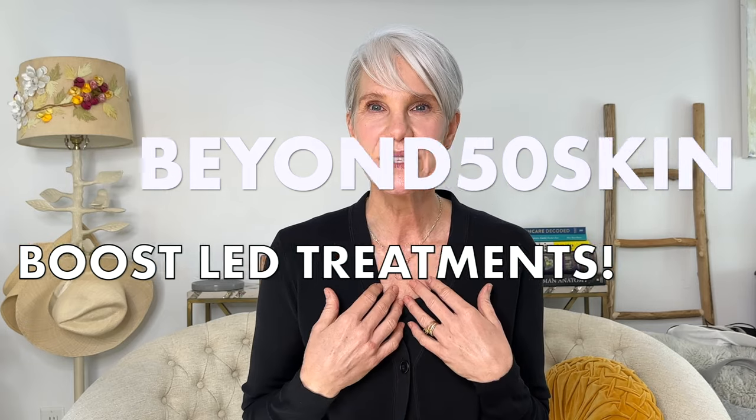Hello and welcome. My name is Cindy. If you're new to Beyond 50 Skin, really happy to have you. If you're a returning subscriber, welcome back. If you like videos on at-home skincare devices, I've created a playlist, so go check that out after you watch today's video.